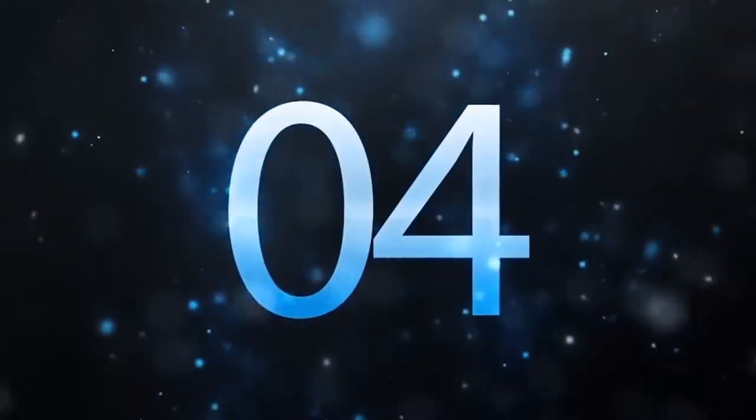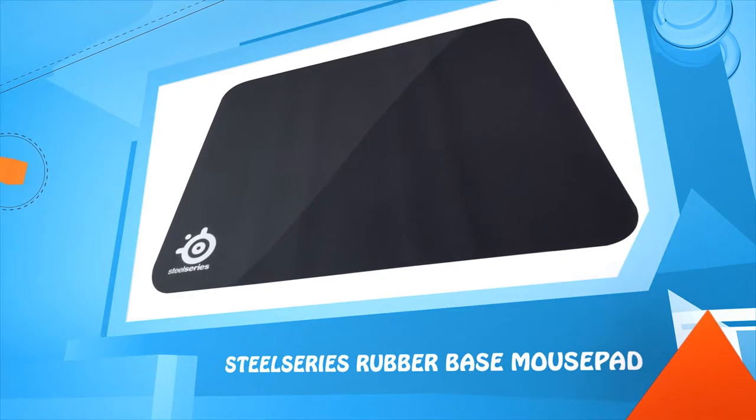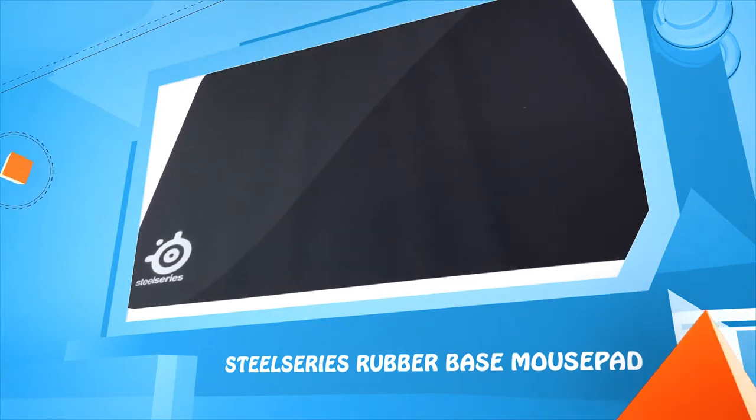Number 4: the SteelSeries rubber base mouse pad, with lighting all around the edges.